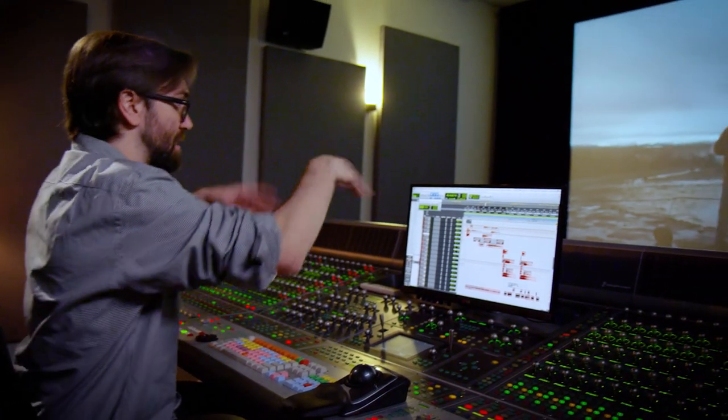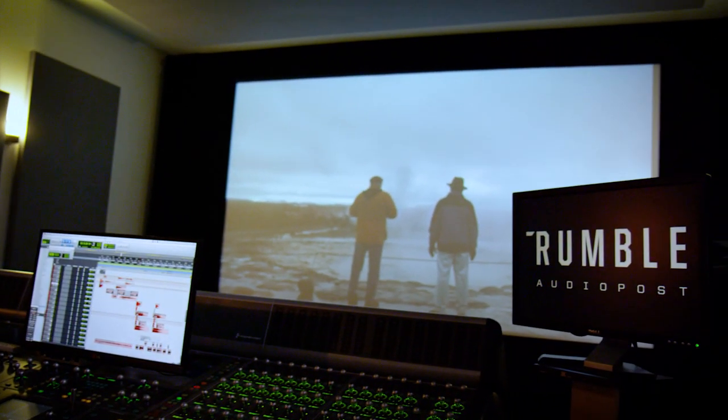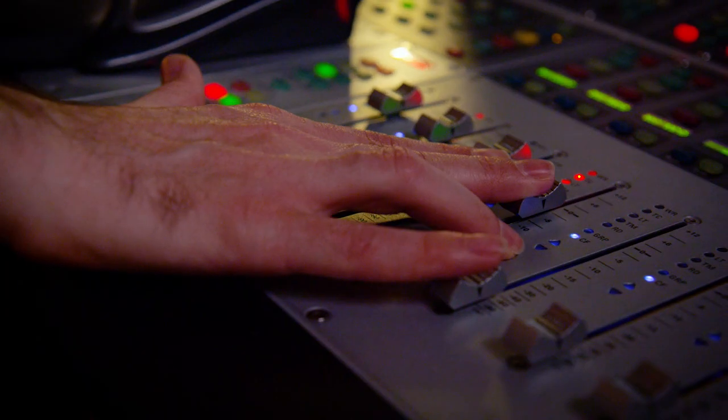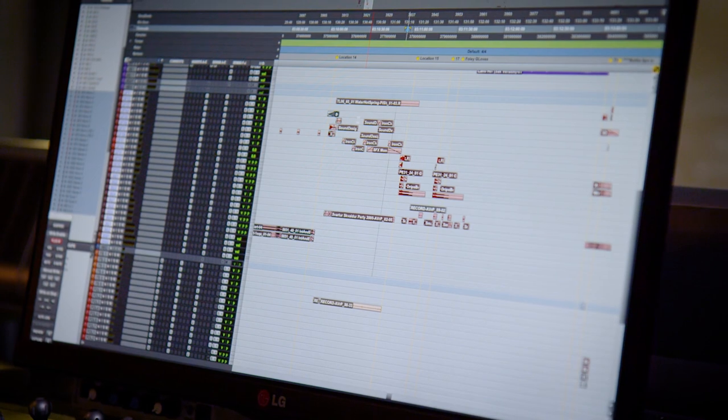I do everything from sound editorial, ADR, Foley, Final Mix. I really like to look at sound design from a conceptual perspective — really talking to the directors about the emotion that's supposed to be felt in that place. You think about the key and then the key in the lock and then the creak on the door, and everything kind of has this rhythmic jump to it.